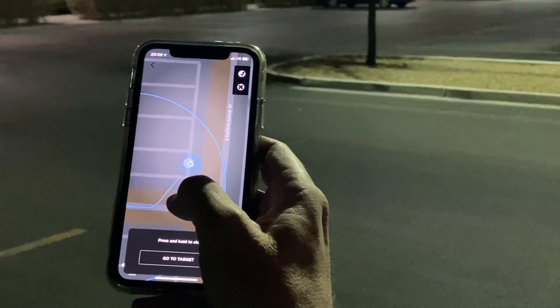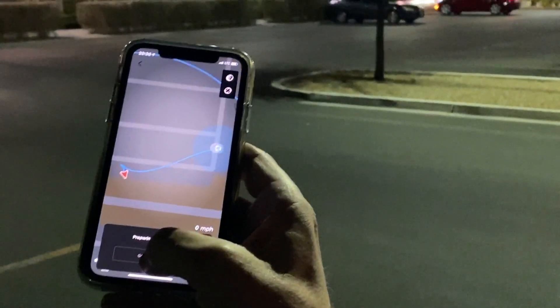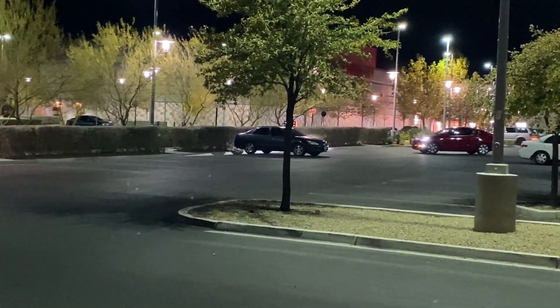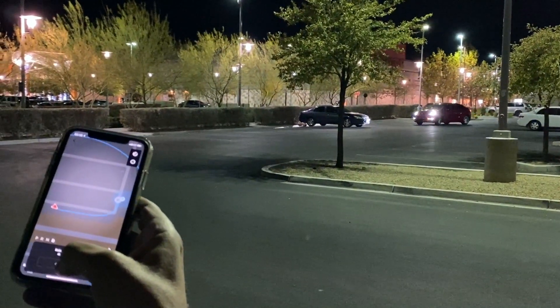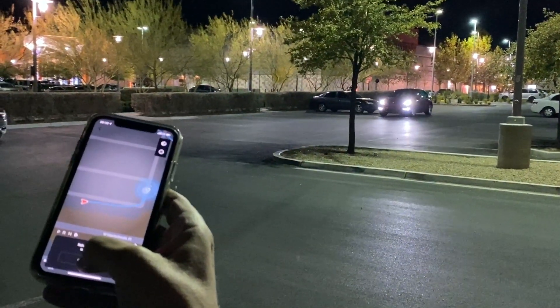I'm going to set it to come right here, then hold 'Go to Target.' The car lights come on, it backs up, and it's doing it all on its own. I'm just holding the button — it's on its way.